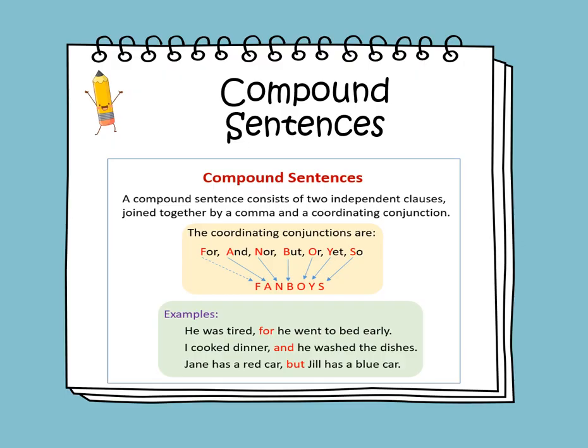Compound sentences. A compound sentence consists of two independent clauses, or two simple sentences, joined together by a comma and a coordinating conjunction. The coordinating conjunctions are known as FANBOYS.